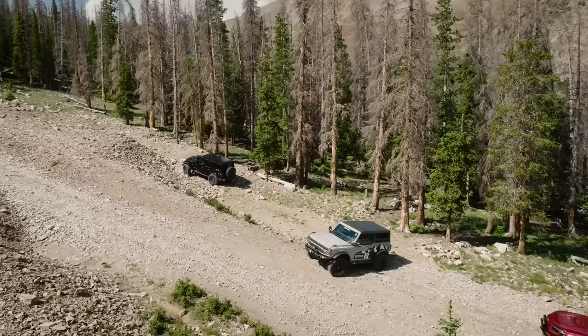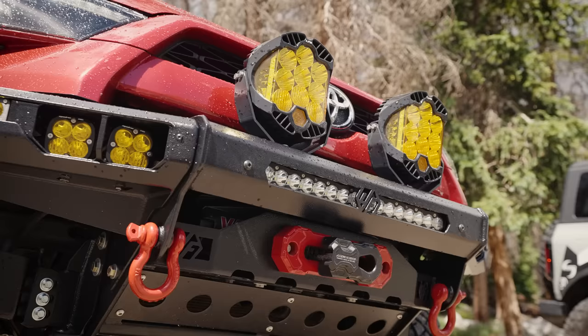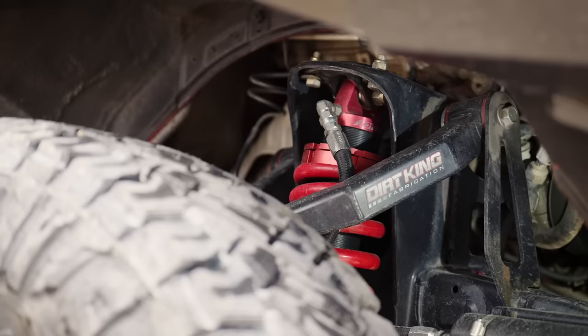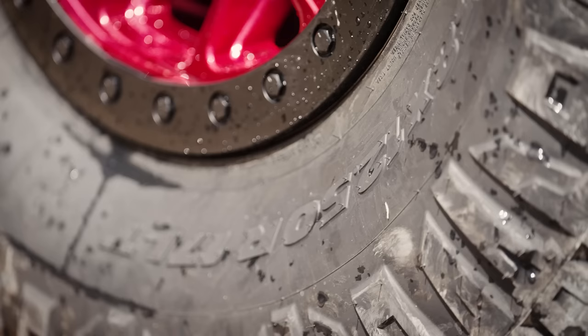These days you can go write a check and buy a vehicle that's plenty capable to come out here and run this trail. But what you can't buy is the seat time and the experience behind the wheel — that is the most important thing to maintaining a safe environment while you're out running trails like this. Today I'm driving a 2015 4Runner. Bought this truck back in 2015, so I've had it for eight years. It's got a long-travel suspension kit on 38-inch Nitto Ridge Grapplers. This was actually my first Toyota. I'm normally pretty quick at getting rid of vehicles, but this one I've had for eight years and I love it — I just keep tearing it down and rebuilding it.